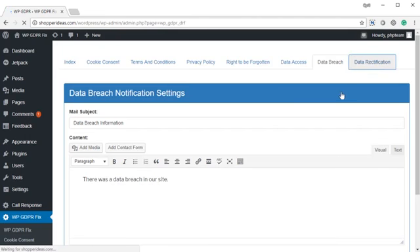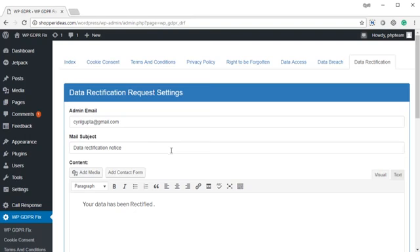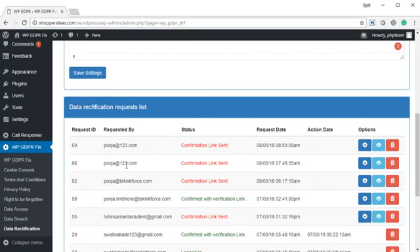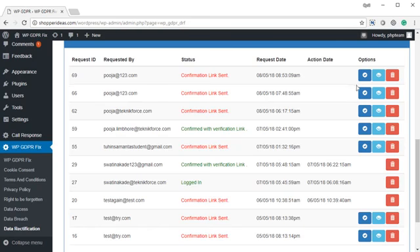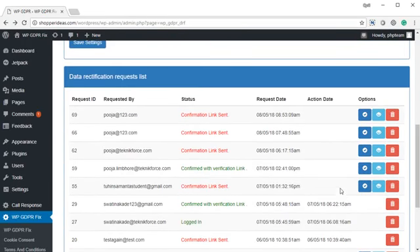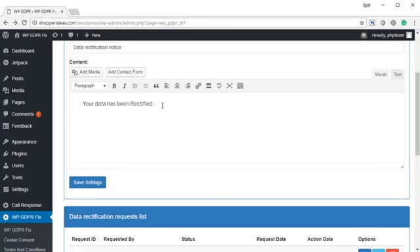Finally, you have data rectification. This is where people will ask to rectify the data — if there's any data on them that is incorrect, they can ask you to rectify it. It's the same system: you will have an admin email, a mail subject, and you can put in a little message telling them how your data is rectified. There's a grid where you can see the data rectification requests made. Click on view request data and it will show you what data they want corrected — for example, a new email ID. When you click on the checkbox, the data will be automatically fixed and the person who requested the rectification will be notified.